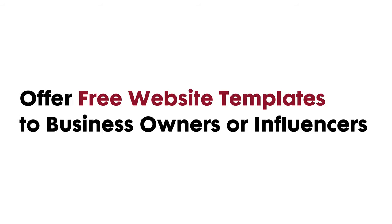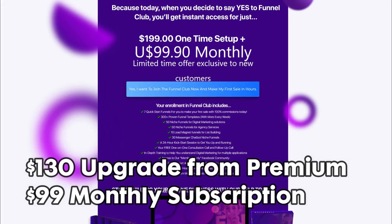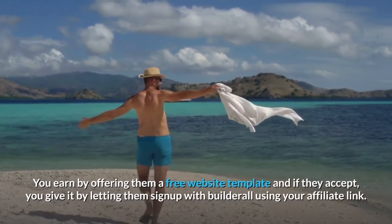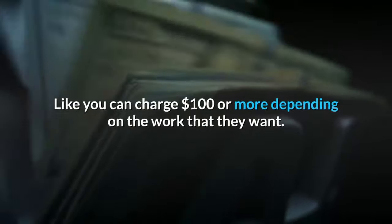The third way is to promote Builderall by creating websites for small business owners or influencers. If you have upgraded to become a Funnel Club member in Builderall, you will find done-for-you templates for most businesses like salons, dentists, real estate, and many more. You can use these templates as a website demo to offer to business owners. The Funnel Club upgrade costs $130 as a one-time payment, giving you 300-plus additional funnel templates and access to more apps. You earn by offering a free website template, and if they accept, you let them sign up with Builderall using your affiliate link. You can earn extra by charging for website customization — $100 or more depending on the work.